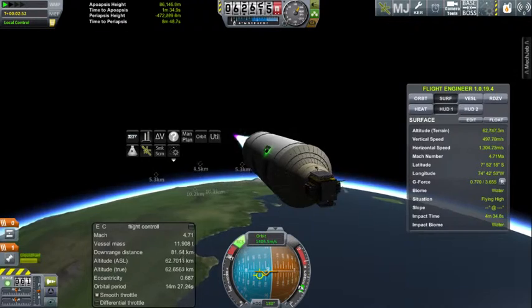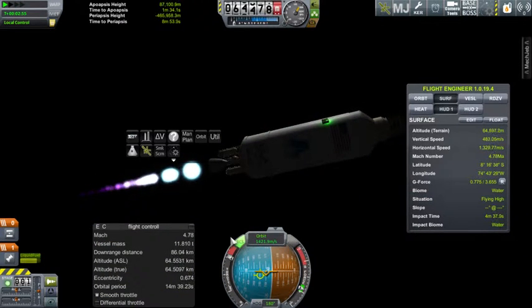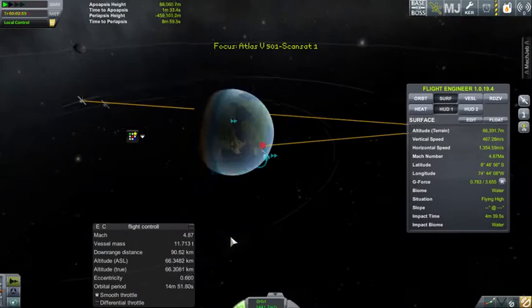Atlas V is now 62 kilometers in altitude. Downrange distance: 85 kilometers, traveling at a velocity of 1.4 kilometers per second.